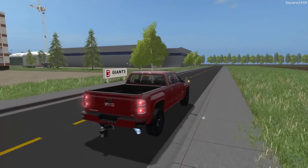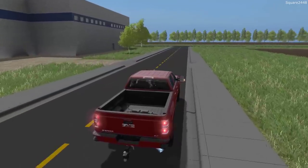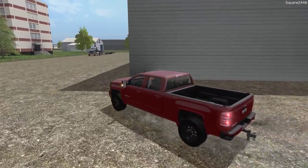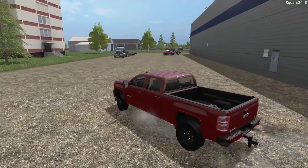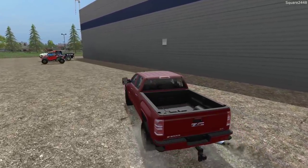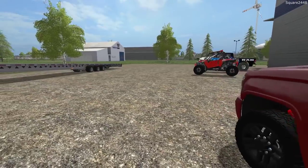We are just passing by Giant Software, which is releasing the brand new FS19 on November 20th. Hope all of you guys are excited for the game to be released. We have arrived at the factory. There are three off-road toys over here — one of them is a Ram Runner, built for off-roading, which is pretty cool.